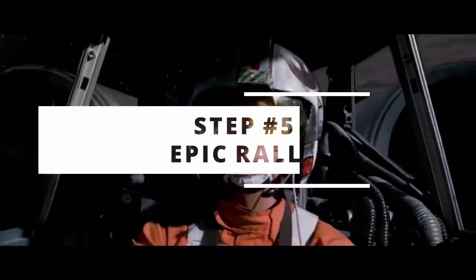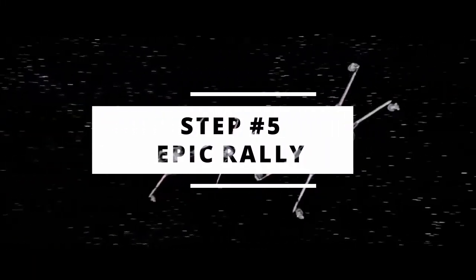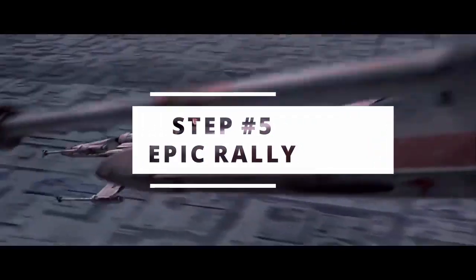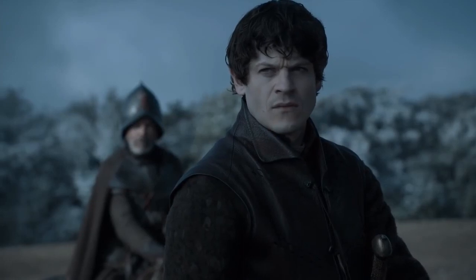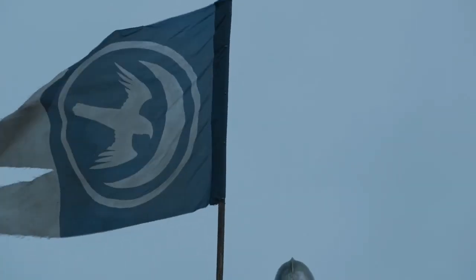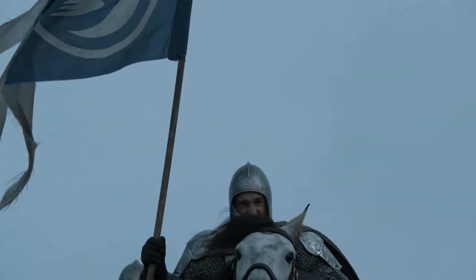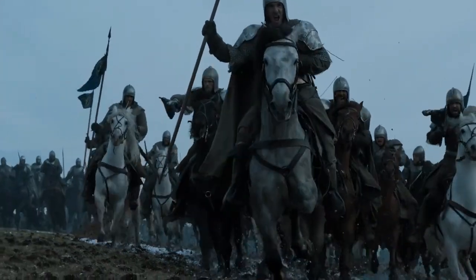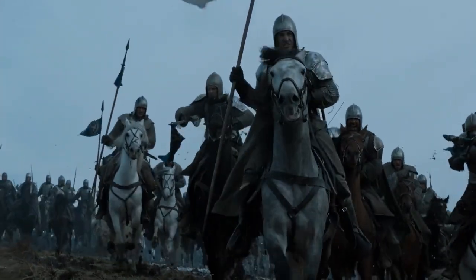Step five is the epic rally. This is where your heroes find a last-minute weakness or some other solution that gets them back in the battle. After facing a lot of setbacks, all of a sudden they need to get back on track and find a way to do it. Maybe they even get support from allies they didn't expect — whatever it is, they get back in the battle and set up for the finale.